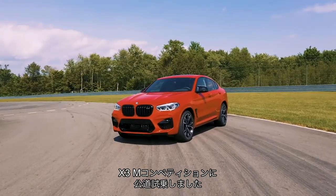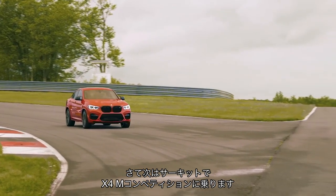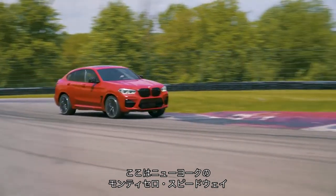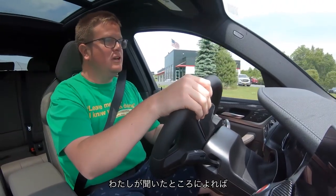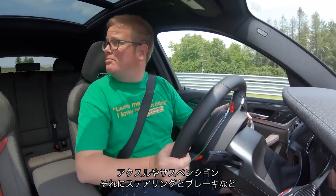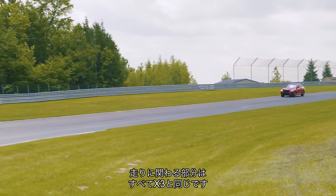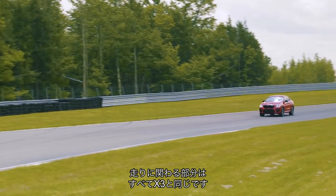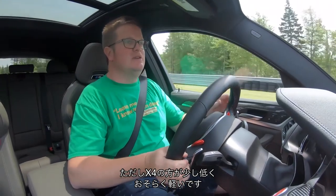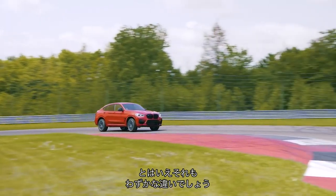That was the X3 M Competition on the road, and this is about to be the X4 M Competition on the track at Monticello Speedway, not far north of New York. The axles, suspension rates, steering, brakes — pretty much everything that matters to the driving experience — is the same on this car as on the X3, so what we're about to learn should be pretty transferable between the two. Obviously the X4 is a bit lower and probably a bit lighter, but we're talking pretty fine margins.